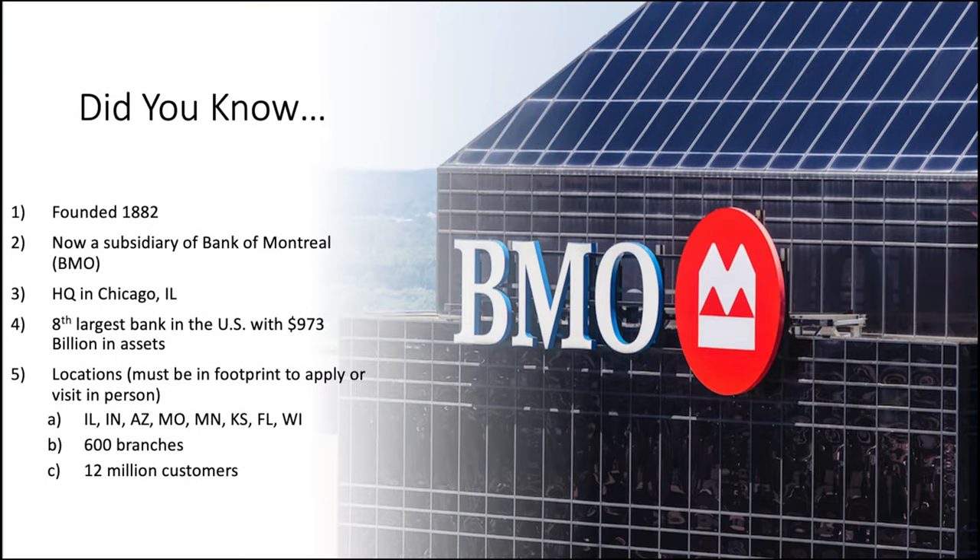First let's learn a little bit more about BMO Harris as a bank. BMO Harris Bank was founded in 1882 and is now a subsidiary of Bank of Montreal — that's how you get the BMO initials in the name. They're headquartered in Chicago, Illinois, and at the time of recording they are the eighth largest bank in the U.S. with about $970 billion in assets.